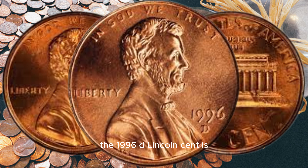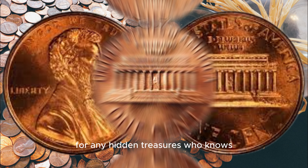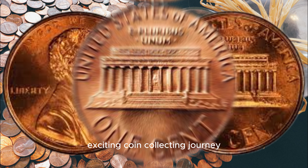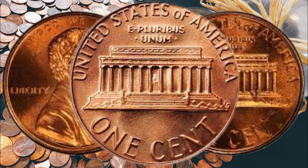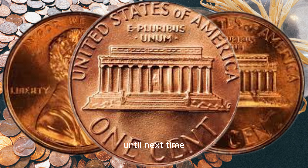In conclusion, the 1996 D Lincoln cent is indeed a fascinating coin with the potential to be worth a significant amount to collectors. While not every coin will be valued in the millions, it's worth checking your collection for any hidden treasures. Who knows — you might just stumble upon a coin that could change your financial future. If you found this video informative and engaging, please give it a thumbs up and consider subscribing for more numismatic adventures. If you have any questions or stories to share about the 1996 D Lincoln cent, please do so in the comments below. Until next time, happy coin hunting, and may you find that million dollar Lincoln cent of your dreams. Goodbye, coin enthusiasts.